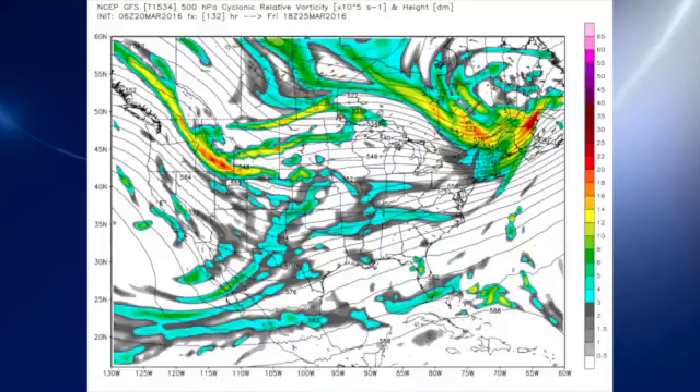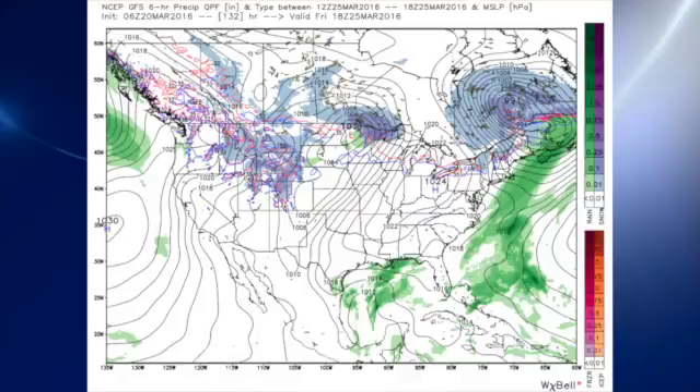Friday is another transition day as that trough moves off into northern New England and the southeast Canadian provinces, and we come under more or less a zonal flow with a slight ridge to it. The high over Ohio should give us a very pleasant day on Friday as temperatures drop back a little bit — we'll probably see highs in the mid and upper 60s.